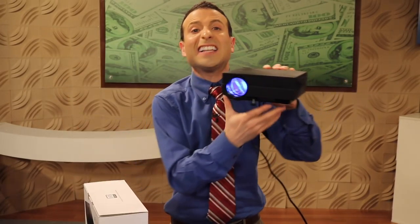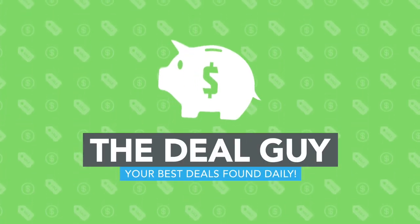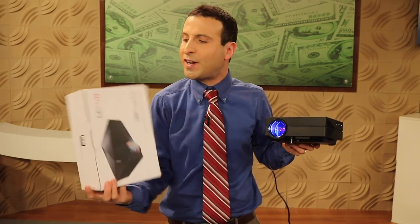Today an insane portable LED projector deal to rock your world. Hi, I'm the YouTube Deal Guy, Matt Granite. We're also giving this away for free to one lucky subscriber. I'm gonna make the announcement at the end of this video.